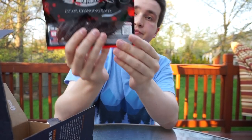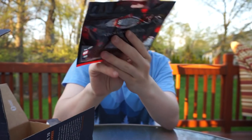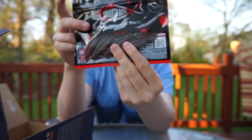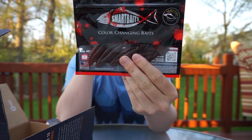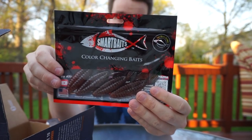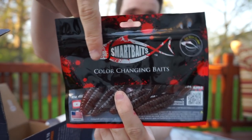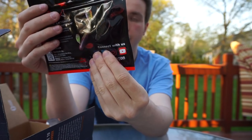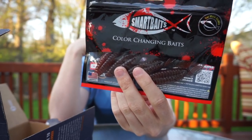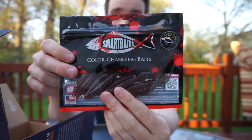Last but definitely not least, we have this Smart Baits lure. It's weird because, unlike a lot of products, they don't have a sticker here saying what it's called. You can find them on social media — I'm sure they have a full product line on their website. But here it is — it's apparently a color-changing bait, which is what it says right here. From right now I can tell it's kind of a brown-red color, which is perfect for this time of year with fish that are bedding — it's the best possible bed intruder.